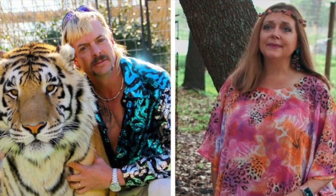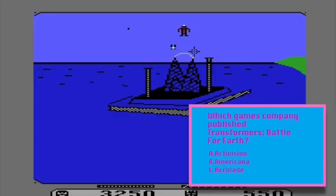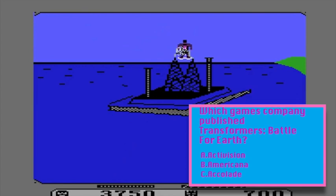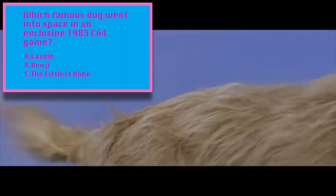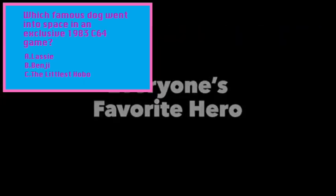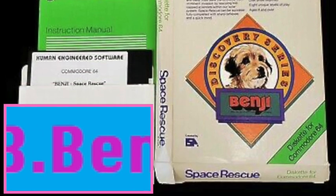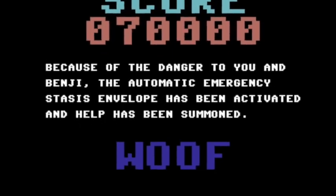That's a reference that immediately aged around April 2020 — so if anyone watches the video soon, they won't know what I'm talking about. Question four: the company that released Transformers: Battle to Save Earth exclusively for the Commodore 64 was Activision — just as subpar as the Ocean one. The final question: the famous dog that went into space in an exclusive Commodore 64 game was Benji. There he is, in a spaceship. In space, no one can hear you woof.